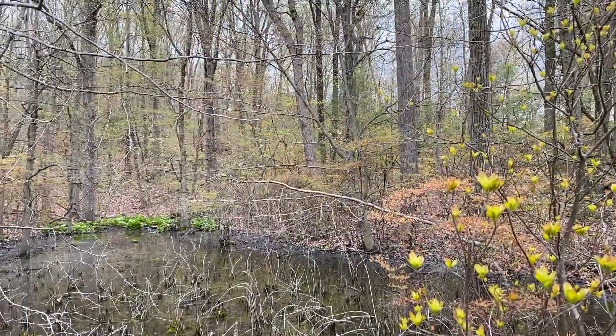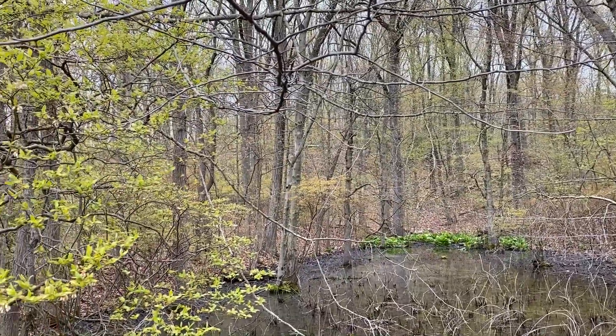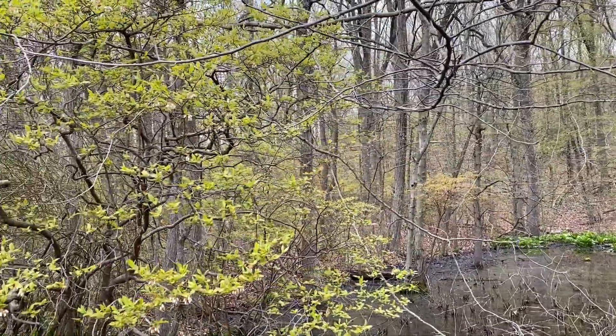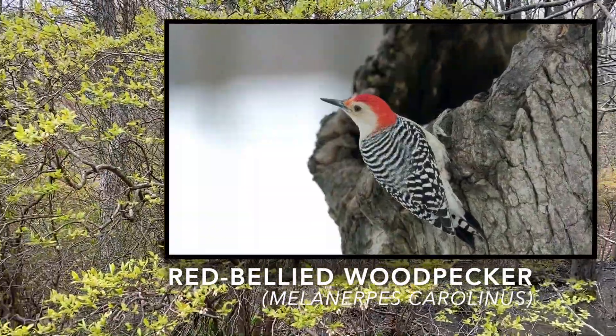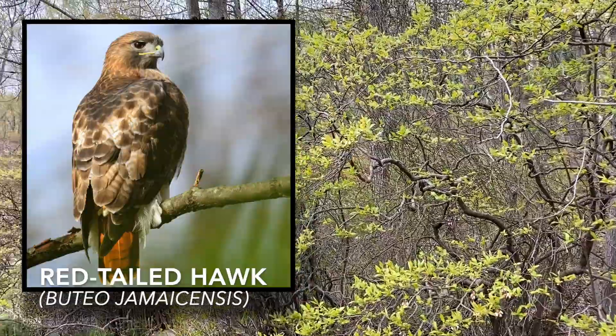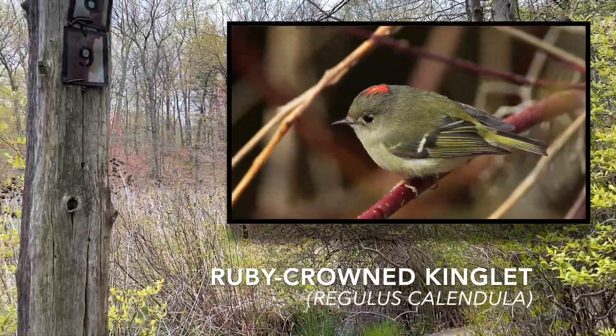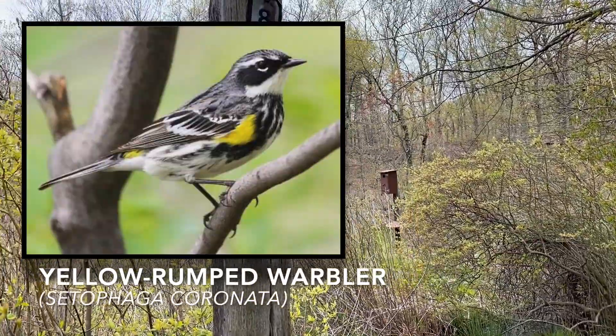There are many birds that can be found in High Rock Park. Some are full-time residents and some are travelers passing through as they migrate north and south. You can find the red-bellied woodpecker in our park, as well as several hawk species such as red-tailed hawks. Some of our migratory birds include ruby-crowned kinglets and yellow-rumped warblers, just to name a few.